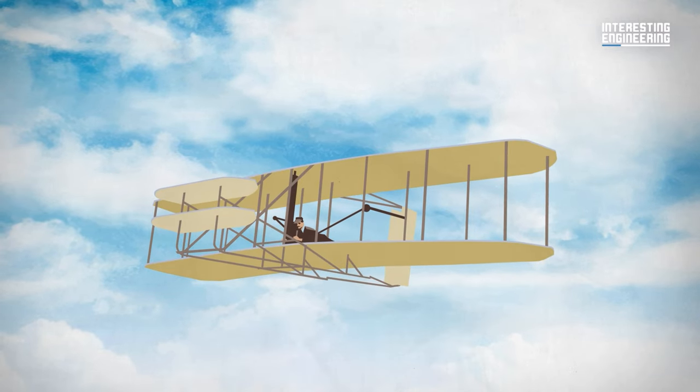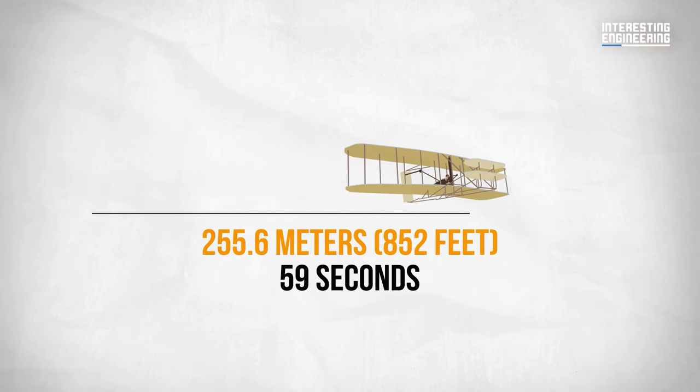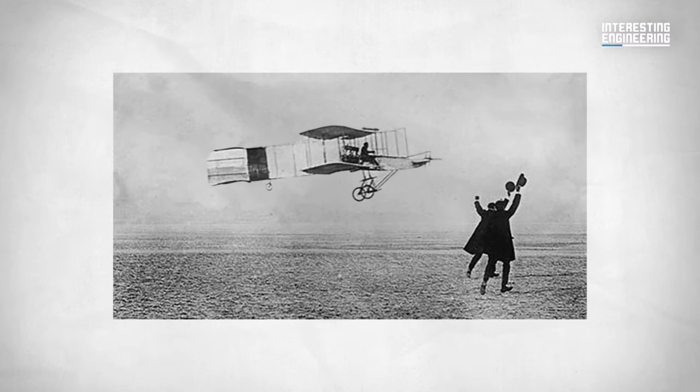Time seemed to bend as Wilbur's masterful touch propelled the aircraft on a record-breaking journey — 255.6 meters in a mere 59 seconds. This day marked the dawn of a new era, the age of flight. But what type of engine was used on that plane?